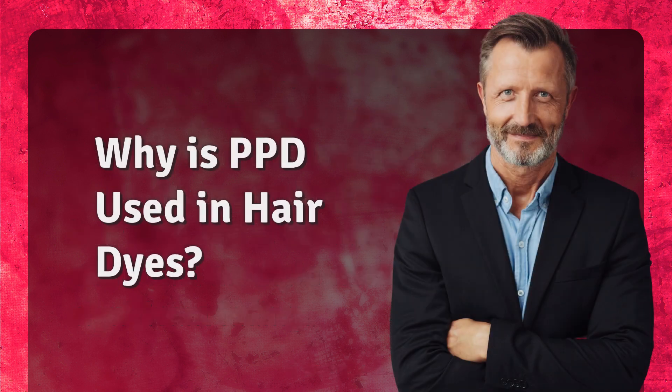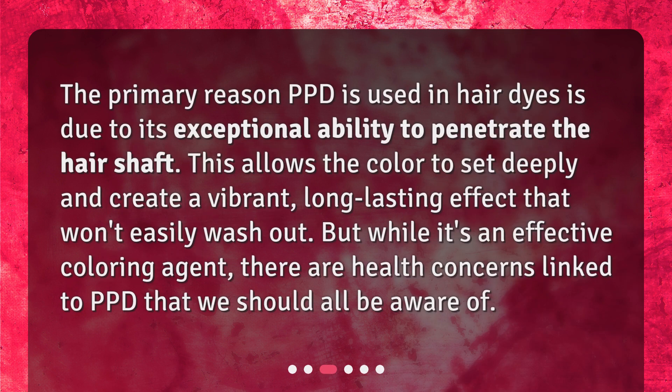Why is PPD used in hair dyes? The primary reason PPD is used in hair dyes is due to its exceptional ability to penetrate the hair shaft. This allows the color to set deeply and create a vibrant, long-lasting effect that won't easily wash out. But while it's an effective coloring agent, there are health concerns linked to PPD that we should all be aware of.